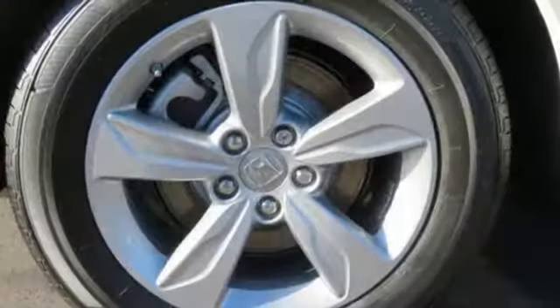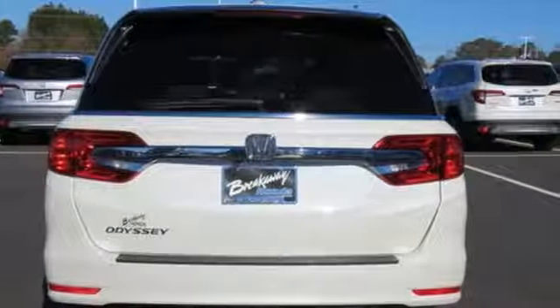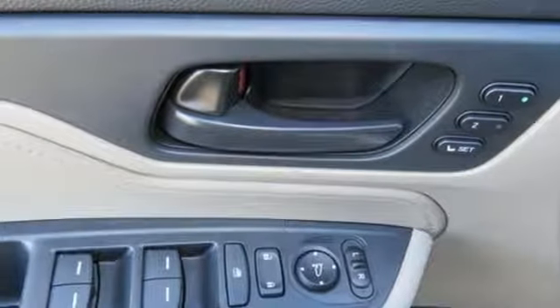And get ready for an impressive combination of features: Bluetooth streaming audio, smart entry key, front heated leather bucket seats, auto dimming rear view mirror, Apple CarPlay, Android Auto, dual zone climate control, and a V6 engine.